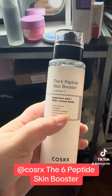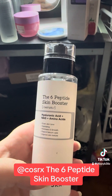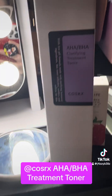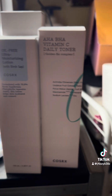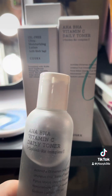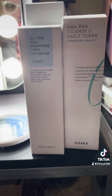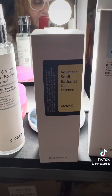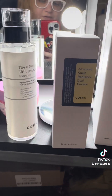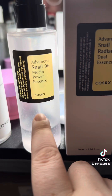I have the Vital Six Peptide Skin Booster — I bought it before it went viral, that's how much I love CosRX. I also have a brand new bottle of the AHA/BHA Clearing Treatment Toner, the Oil-Free Ultra Moisturizing Lotion with Birch Sap, and the AHA/BHA Vitamin C Daily Toner I picked up on Prime Day. Then there's the Advanced Snail Radiance Dual Essence — it has niacinamide, which makes it different from the regular snail mucin.